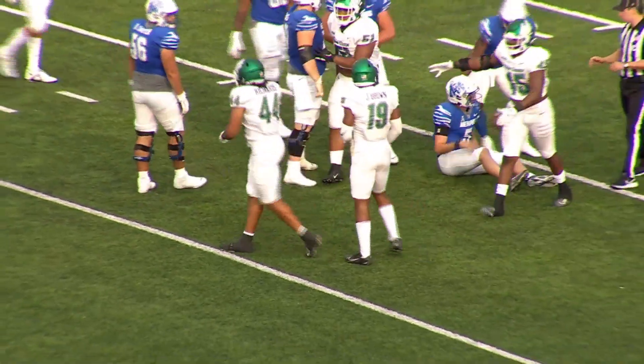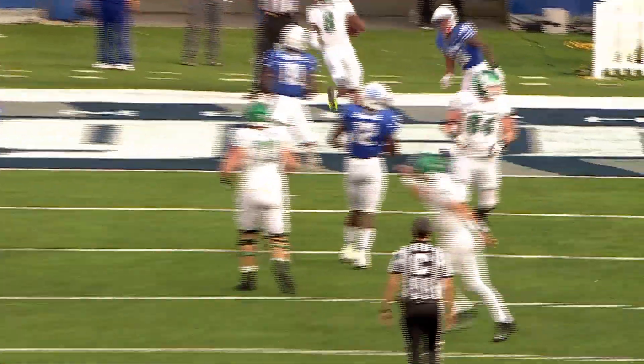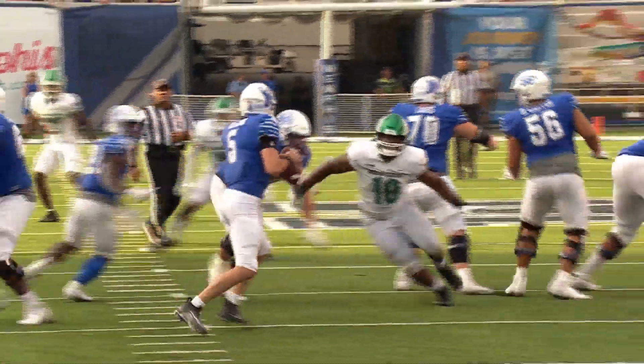Excellent job pinching him in from both angles. In motion, play fake — he pulls it back, throws into the end zone, caught — and a touchdown for Damon Ward Jr.